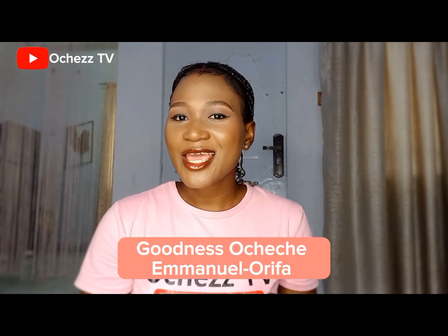Whenever I tell people that there is nothing they cannot order from China, they don't believe me. That is why I am here today to show you 11 unbelievable products you can order from China without an agent — and number five and six is definitely going to shock you. Hi guys, welcome back to my channel. I am Goodness Ocheche Emmanuel Orifa, your one and only importation coach. Let's dive right into the video.